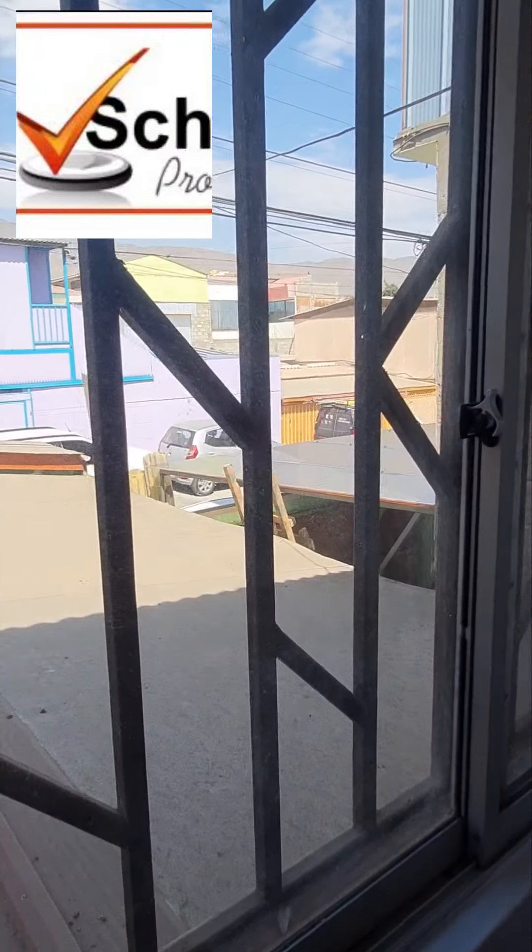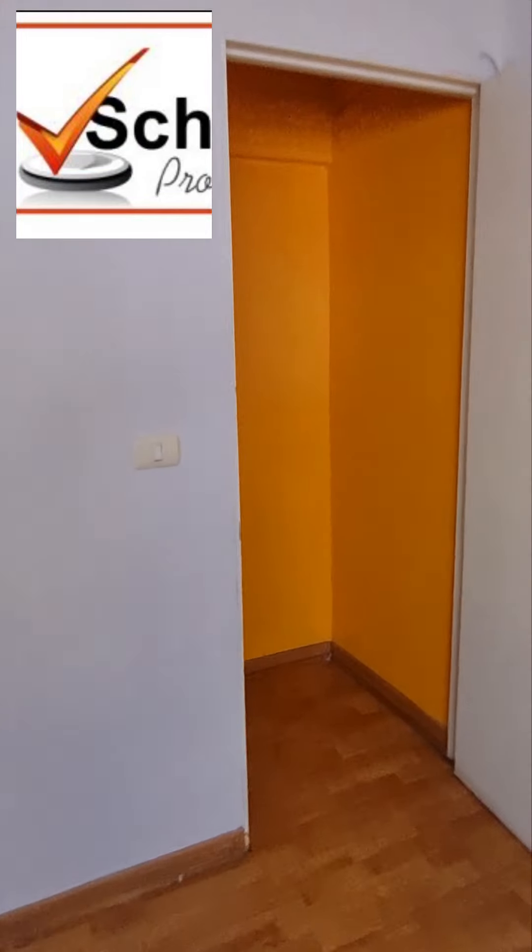Esta casa se encuentra enfrente al Jumbo, sector norte, con excelente conectividad. Tiene el mall súper cerca y es un sector súper seguro.